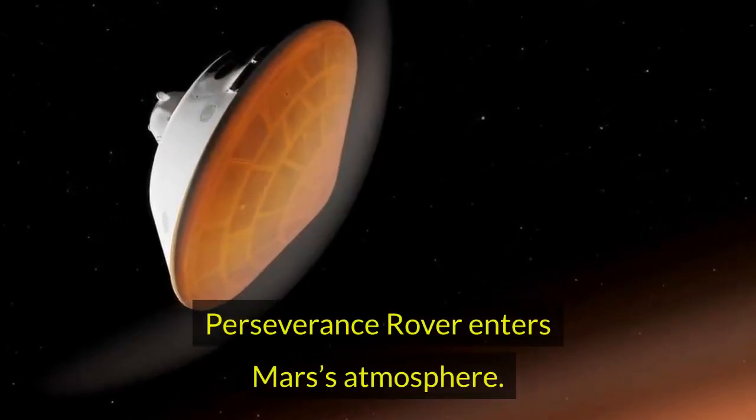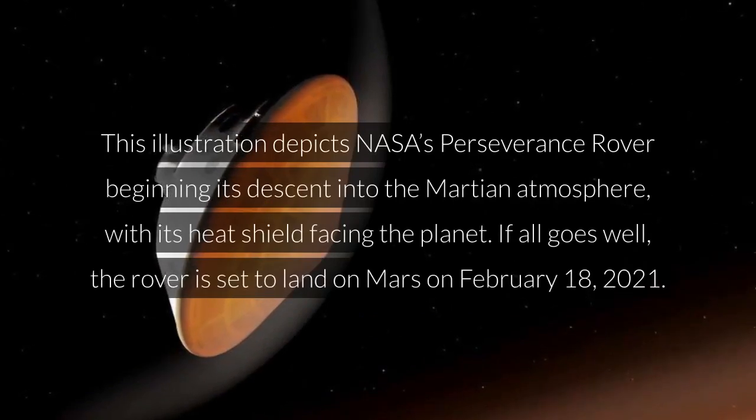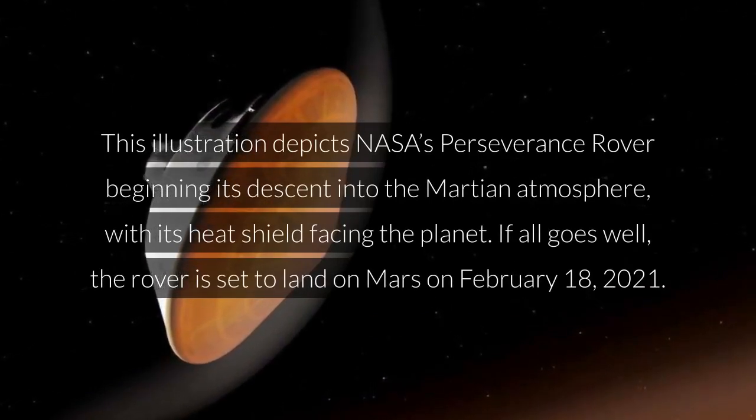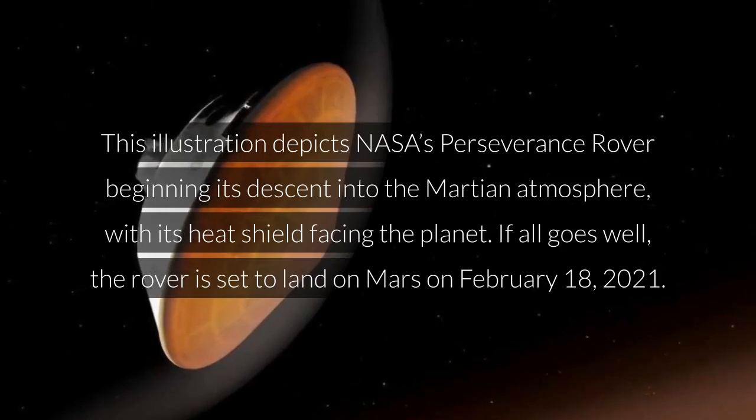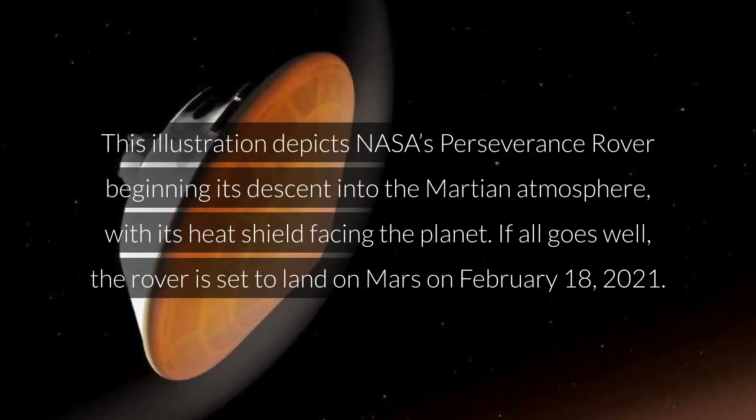Perseverance rover enters Mars's atmosphere. This illustration depicts NASA's Perseverance rover beginning its descent into the Martian atmosphere, with its heat shield facing the planet. If all goes well, the rover is set to land on Mars on February 18, 2021.